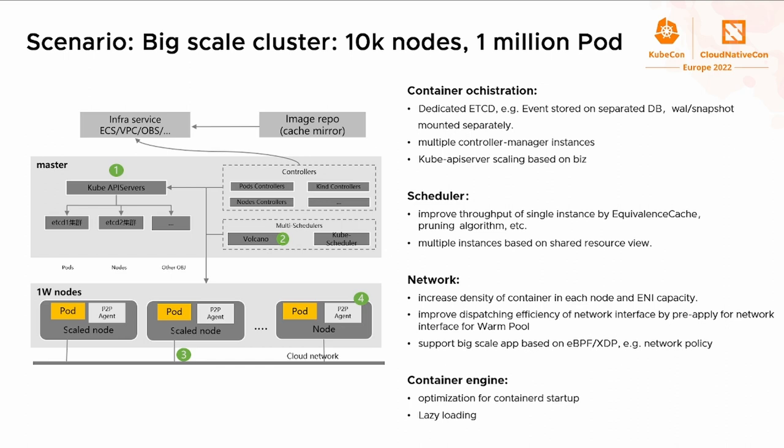As the amount of data continues to grow and business complexity increases, users require Kubernetes to support larger-scale clusters. We spent a lot of effort to support 10,000 to 100,000 containers in one cluster by optimizing the container network, scheduling, container engine, etcd, and API server. For the scheduler specifically, we improved scheduling throughput to 1,500 pods per second by adopting equivalence cache, batch binding, async binding, and other techniques.